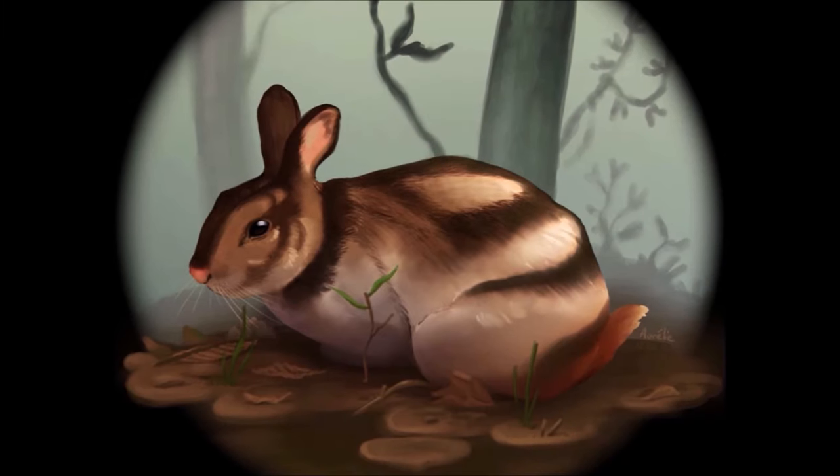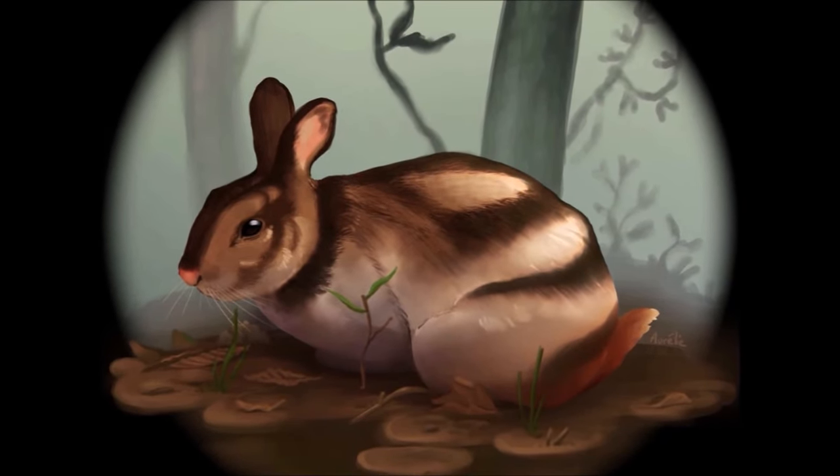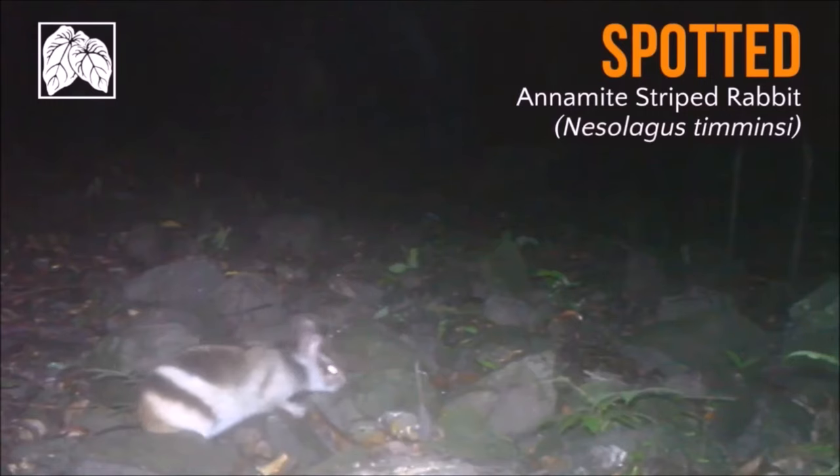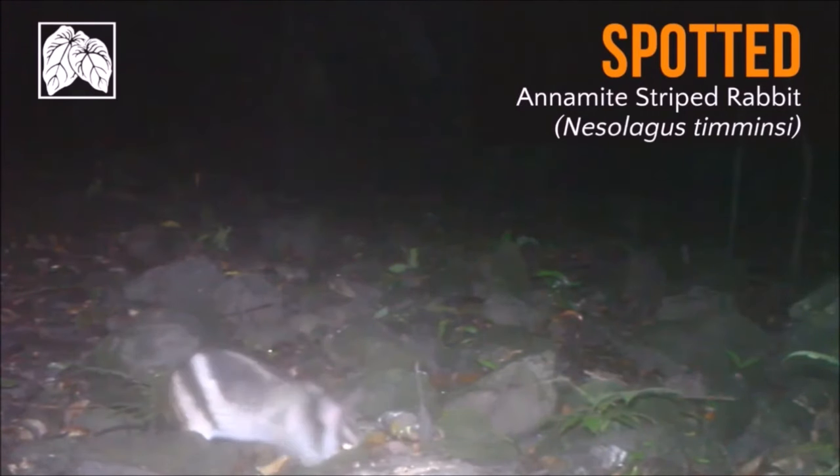The most significant threats are snares, cultivation at lower altitudes, and agriculture throughout, while the least but increasing threats are extensive road building, which opens undisturbed areas to farmers and timber harvesters.